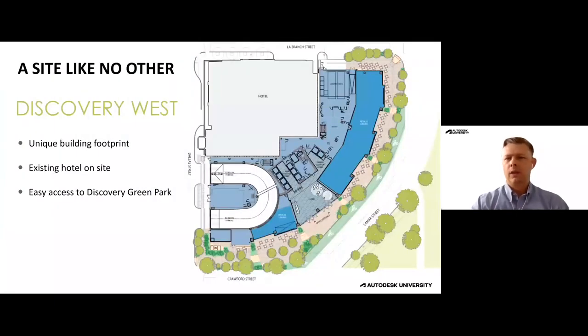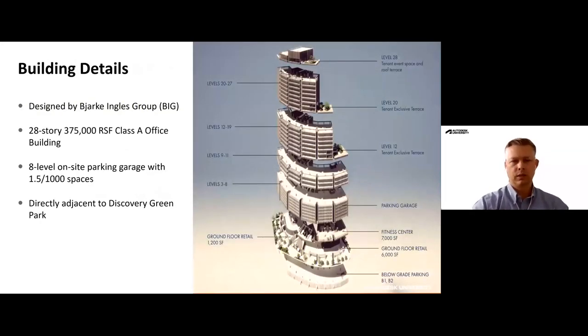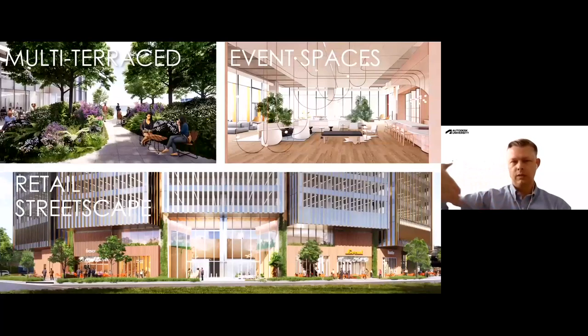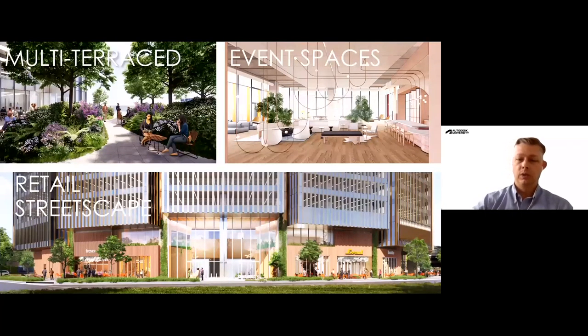The site is wrapped essentially like a boomerang around an existing hotel, with views facing out towards Discovery Green Park. It's a fun but very challenging design to build — multi-story parking, multiple terraces, some retail on the ground level. A very fun and unique Class A office space building. The most interesting thing is how it spans around that existing building with the core on the back side.